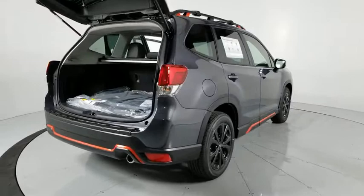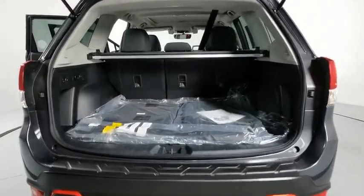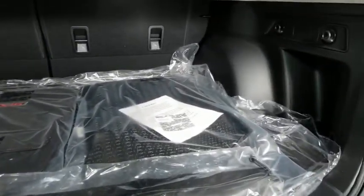Traction control, dual airbags, power steering, four-wheel disc brakes, trip computer, CD player, security system, fog lights, heated front seat, rear window defroster, power windows, electronic stability control, overhead console.